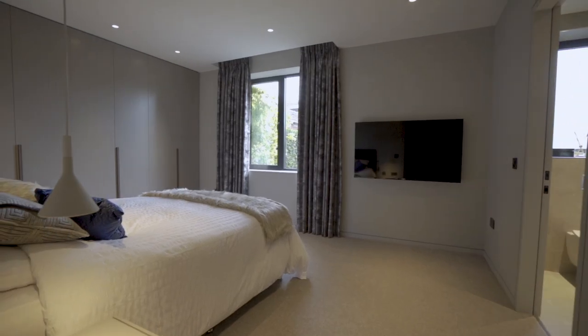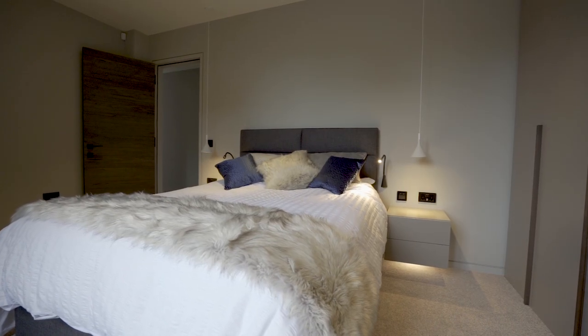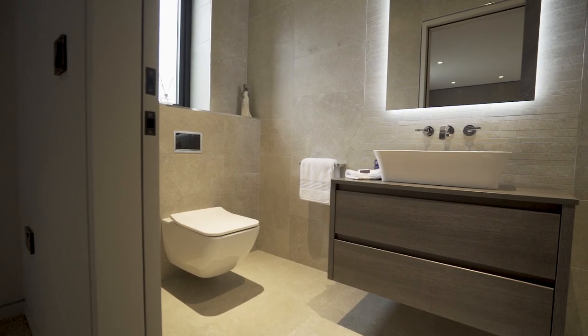All bedrooms have bespoke designer wardrobes and bedside units made by Nova Mobilia Italian Furniture, in soft lacquer finish and contrasting Rovere Walnut, also from Italy, and were designed and fitted by Parks Interiors.